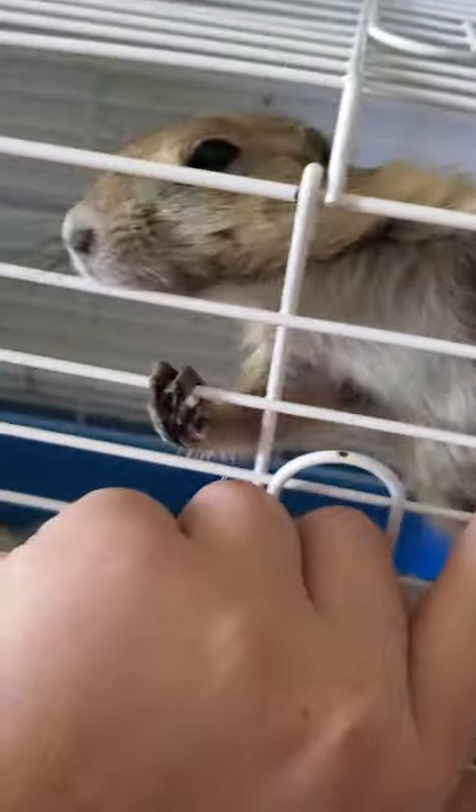She just bit me. She's a good climber — she climbs the cage all the time.